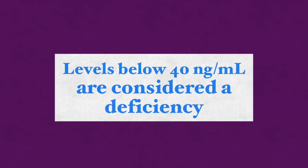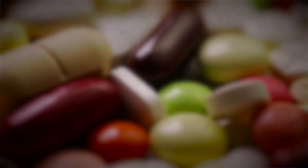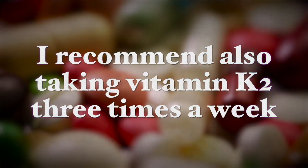The darker your skin, the less vitamin D your body will produce. With no animal product consumption, you will most certainly be deficient and must take it in the form of supplementation. You can check your levels through a simple blood test — I recommend doing this regularly. Levels below 40 nanograms per milliliter are considered a deficiency. I recommend taking about 2,000 international units of vitamin D per day, and at times taking it alongside vitamin K2 three times a week, as vitamin D and K2 work together. Vitamin K2 is mainly found in specific animal products and fermented foods that most people do not consume regularly, and antibiotic use can also contribute to K2 deficiency.